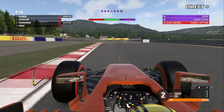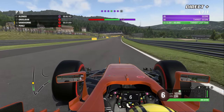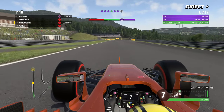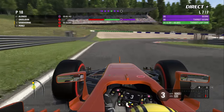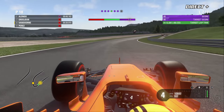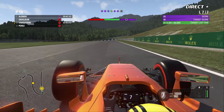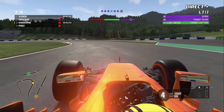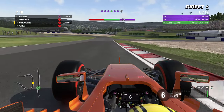Les pneus alloués pour ce week-end sont les pneus ultra soft mauve, les pneus rouges super soft et les pneus soft jaunes. Il y a également les pneus intermédiaires verts et les pneus full wet bleus. La séance de gestion des pneus s'est bien déroulée pour Stoffel Vandorne avec des résultats plutôt concluants, même si ça ne va pas être la folie au niveau du chrono dans cette deuxième séance.